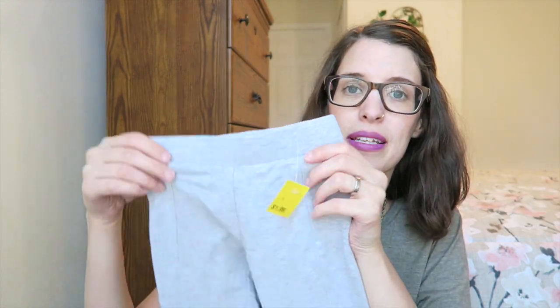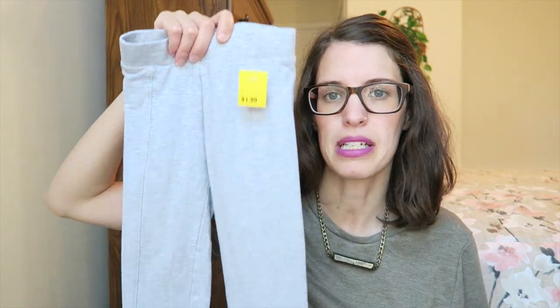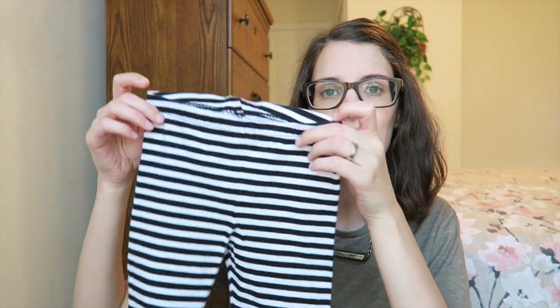Now I'll hop into what I got for Miriam. I always seem to walk away with more things for Miriam than for Jude — I don't know if there's just cuter girl stuff out there. First, I got these from Salvation Army for $1.99 — just little gray jogging pants, size 2 to 3, so they should fit her right now. Then I got her these Circo brand black and white stripe leggings, size 3, from the Goodwill for $1.50.